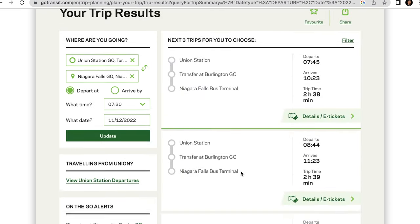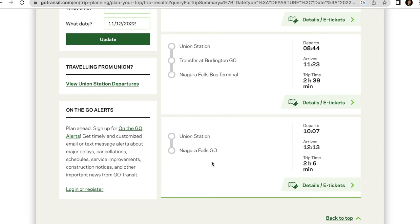Checking the 7:30 time slot — if you scroll down, you can finally see there's a straight connection from Union Station to Niagara Falls Go, departing at 10:07 and arriving at 12:13, with a total trip time of 2 hours and 6 minutes. To find your direct connection, you just have to pick an hour and click through until you get to a direct one. Unfortunately, I didn't see any filtering function on the website, which would have made things much easier.